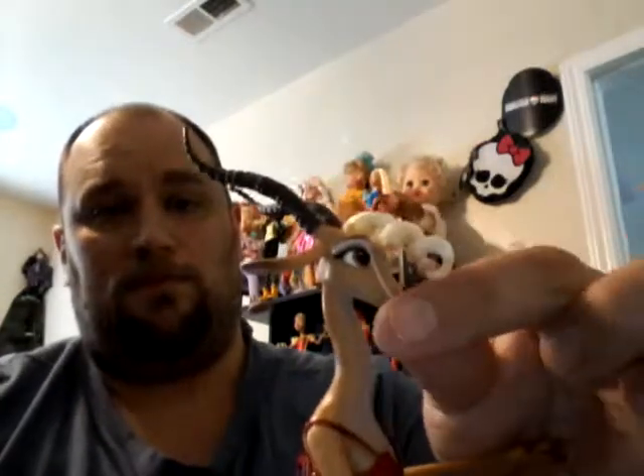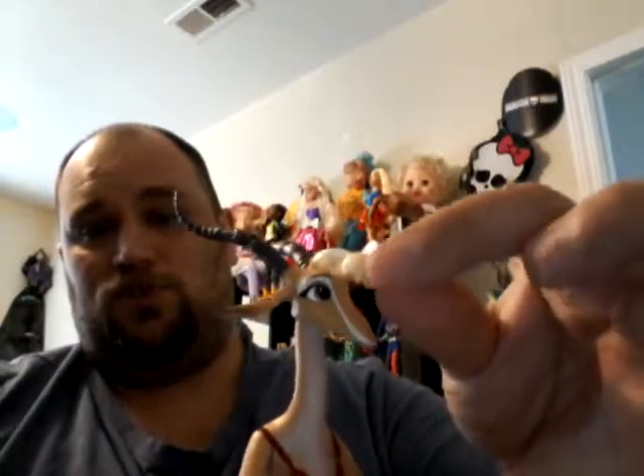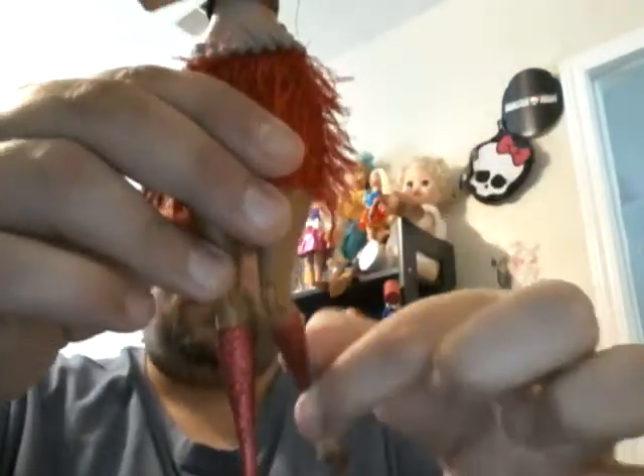around the same size as a Monster High doll. She is really, really cute and beautifully detailed. Her head is jointed, she has super gelled hair, jointed elbows, her knees have kind of an ugly joint — she's more like an action figure. Her skirt does come off and she has a little tail sticking out the back.